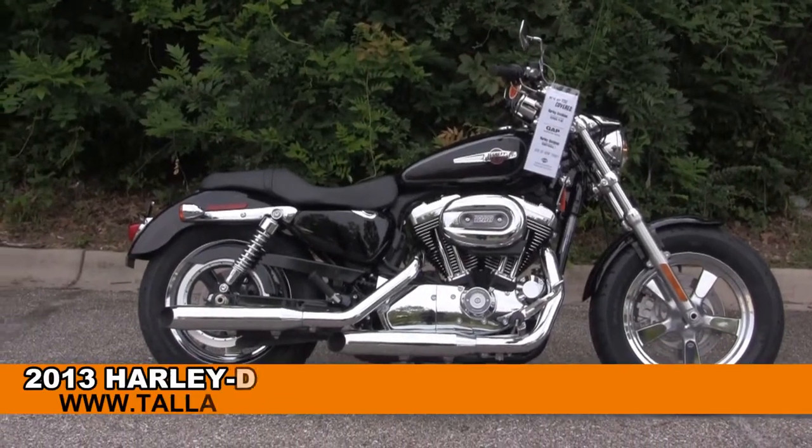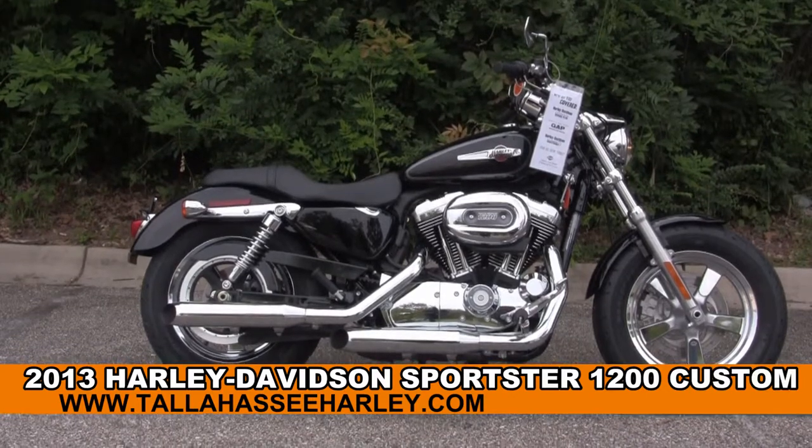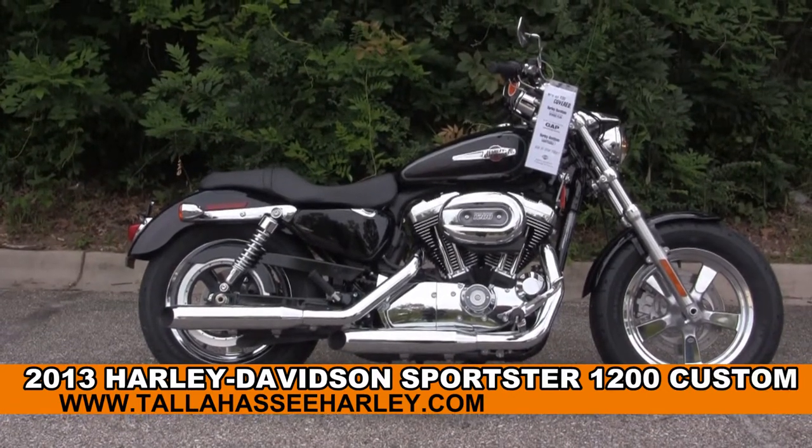Welcome everyone to the world famous Tallahassee Harley-Davidson. Today I've got for you this captivating brand new 2013 1200 Sportster Custom.